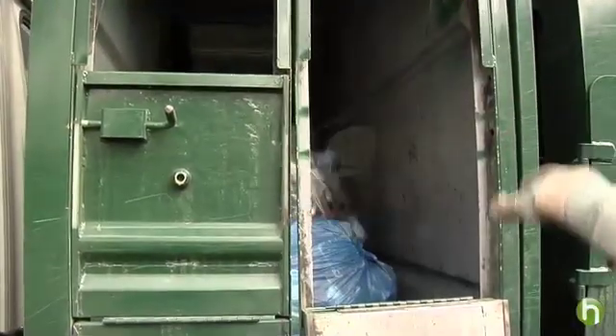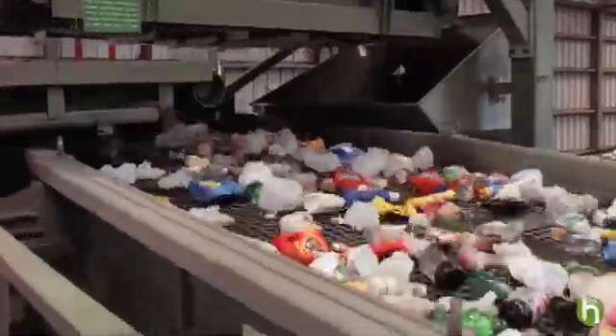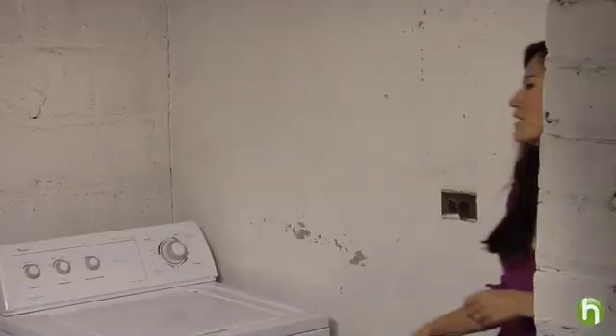And of course, we should all be recycling. If the average household recycled all its paper, plastic, and glass, it would cut 1,000 pounds of CO2 emissions each year.